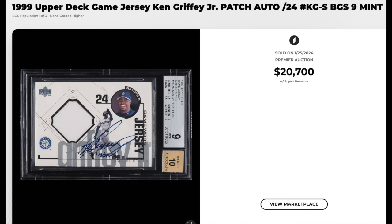Jumping ahead three or four decades — 1999 Upper Deck Game Jersey, Ken Griffey Jr. Patch Autograph. This might be his very first patch autograph card. This one's serial numbered out of 24, graded a BGS Mint 9 with a 10 for the auto. It is a pop three with none higher. $20,700 for the Kid.